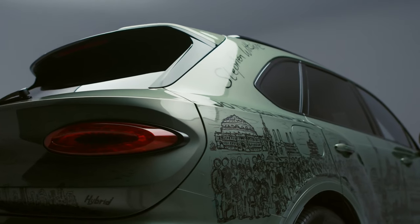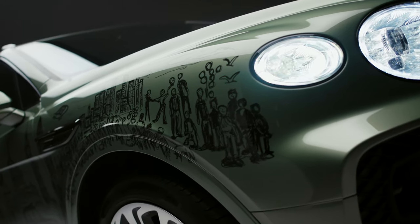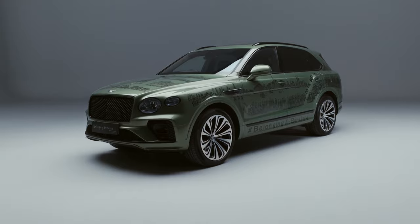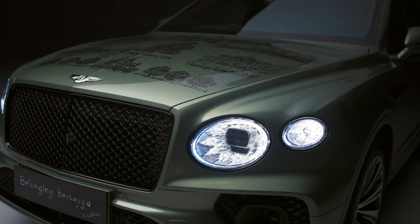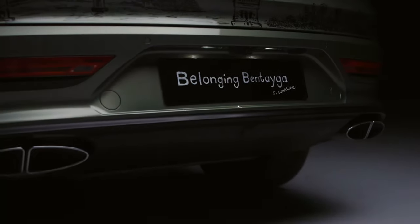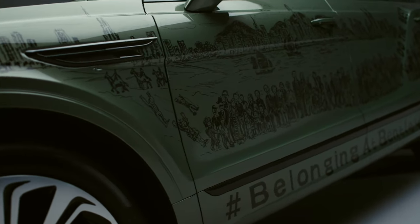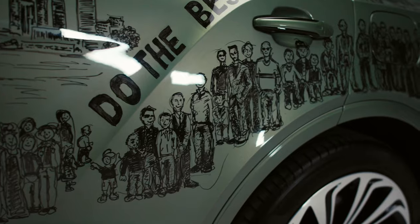Bentayga remained Bentley's best-selling car in 2022, with the brand breaking an overall sales record. It sold just over 15,000 vehicles, 42% of which were the Bentayga SUV. The Continental GT and GT Convertible accounted for 30% of the brand's sales. Strong sales of the SUV helped the automaker achieve record profits.